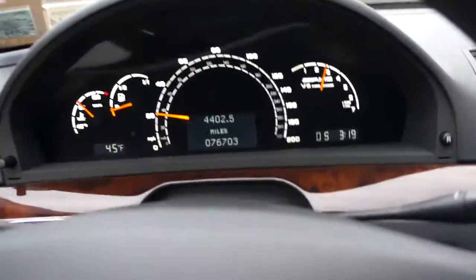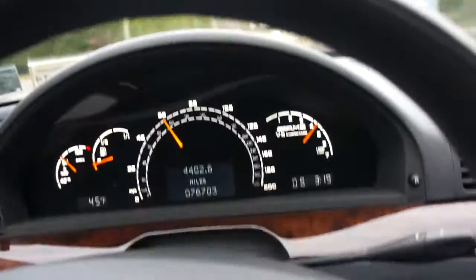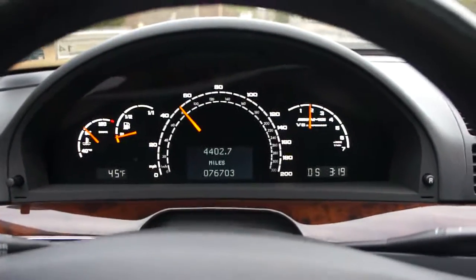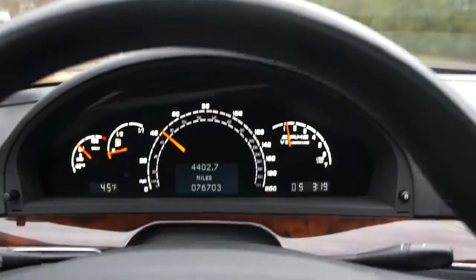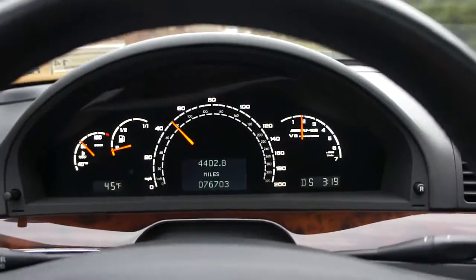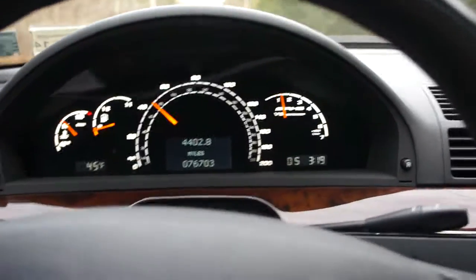The windows are lightly tinted. Very fun, responsive car.